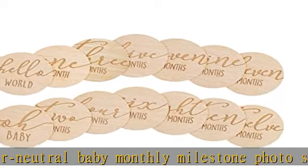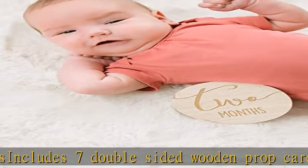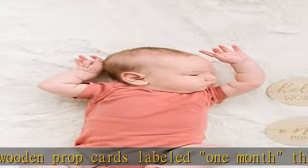Take a new picture of your baby each month with the front and backs of the milestone cards and post pictures on your social media of your growing belly or growing baby. These photo props are not meant for baby to hold or put their mouth on.